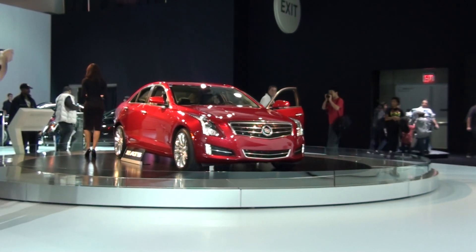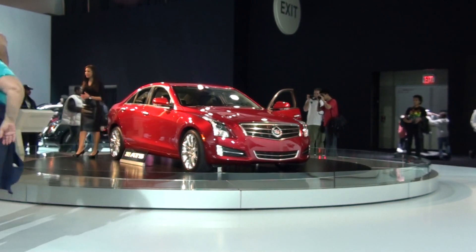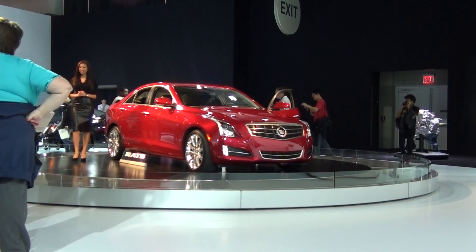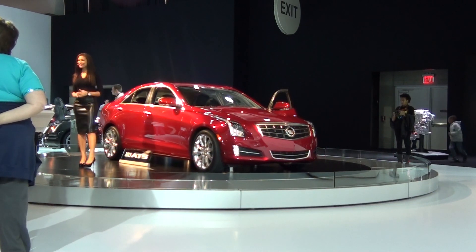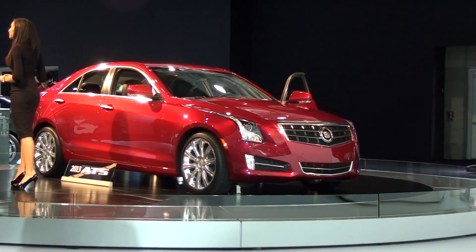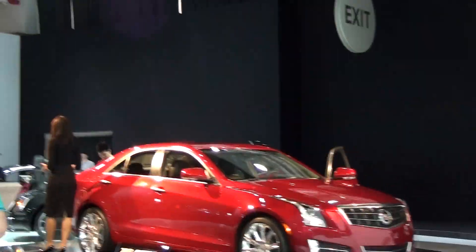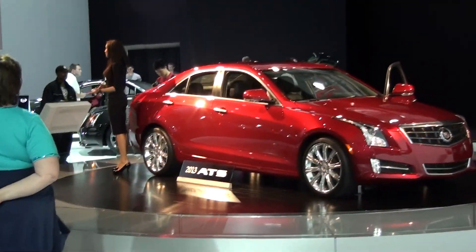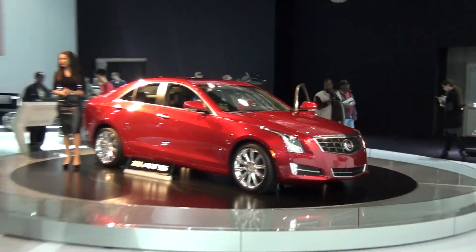If you've ever considered owning a compact luxury sports sedan, maybe like a 3 Series BMW or an Audi A4, then you might want to pay close attention because today I have the privilege of sharing with you how Cadillac is here to challenge that status quo with an all-new offering that's brand new for 2013, the all-new Cadillac ATS. Today I'll tell you about some of the highlights on this vehicle, starting with what you can really expect as far as the performance, the ride, and the handling of the new ATS.